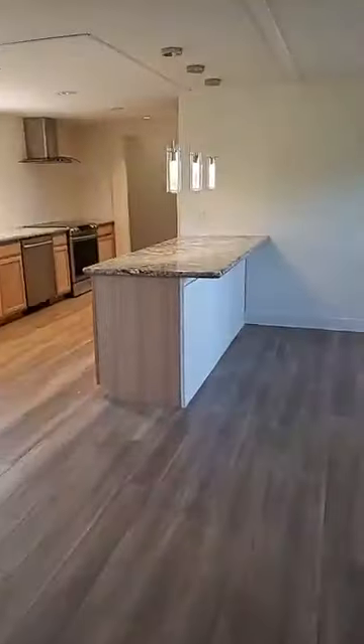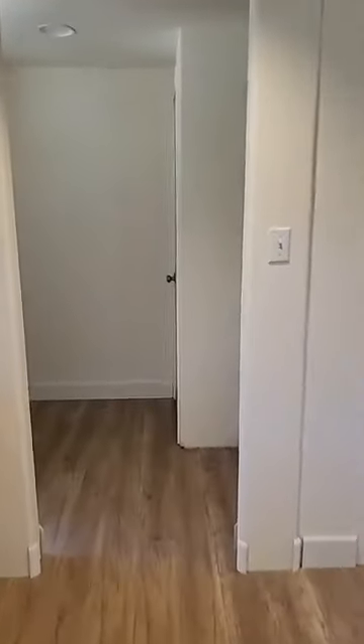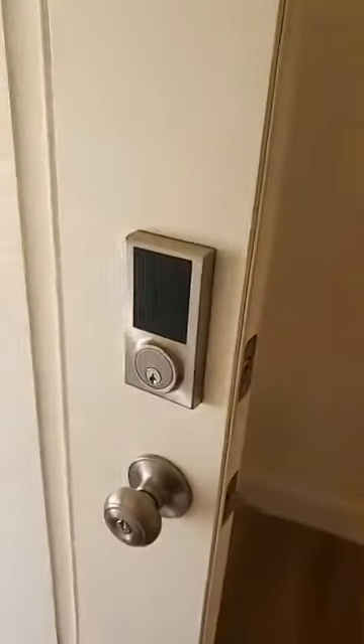Now we're going to sneak real quick through the kitchen. This is set up for a stackable washer and dryer, and then you've got the closet right there. Look at these doors and the glass in the doors — that's so nice. And it's got one of those keyless pad entry things.